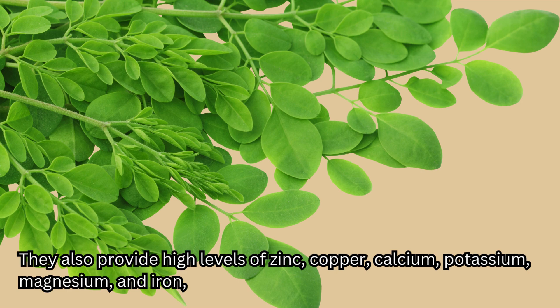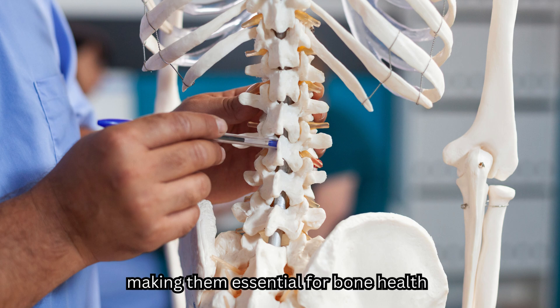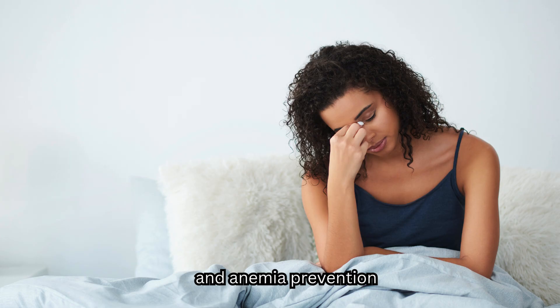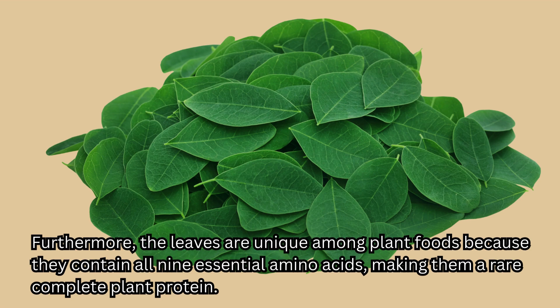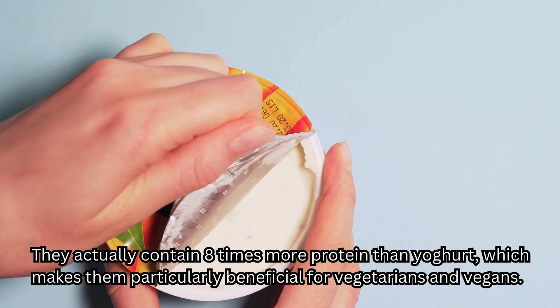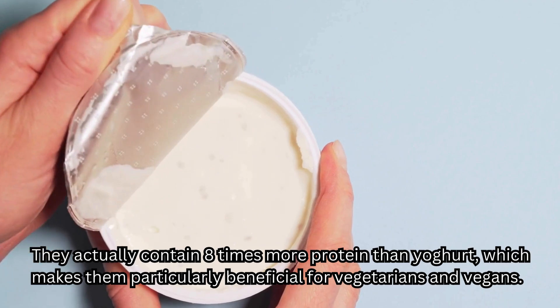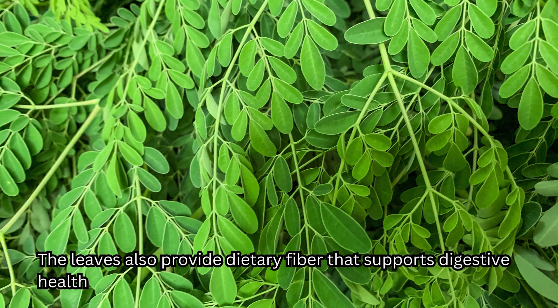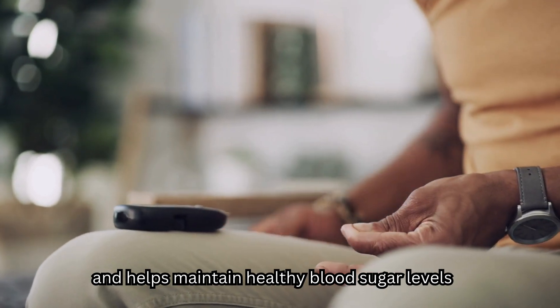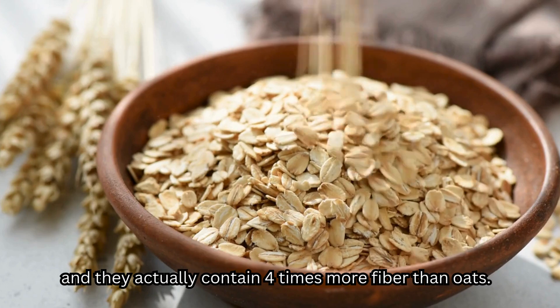They also provide high levels of zinc, copper, calcium, potassium, magnesium, and iron, making them essential for bone health, anemia prevention, and many of the body's normal functions. Furthermore, the leaves are unique among plant foods because they contain all nine essential amino acids, making them a rare complete plant protein — they actually contain eight times more protein than yogurt, which makes them particularly beneficial for vegetarians and vegans. They also provide dietary fiber that supports digestive health and helps maintain healthy blood sugar levels, containing four times more fiber than oats.